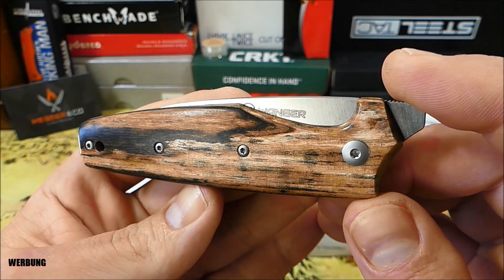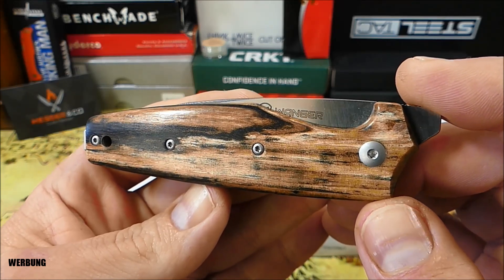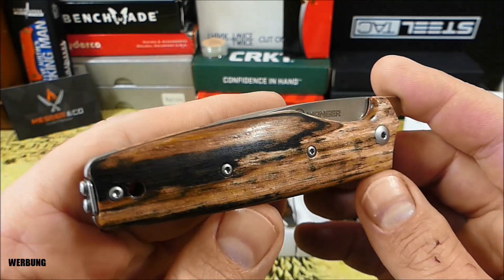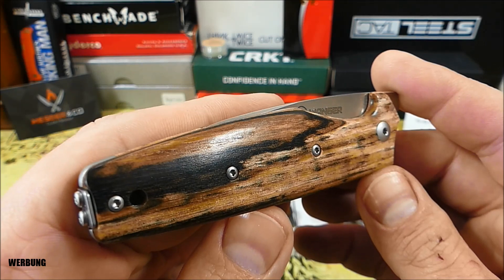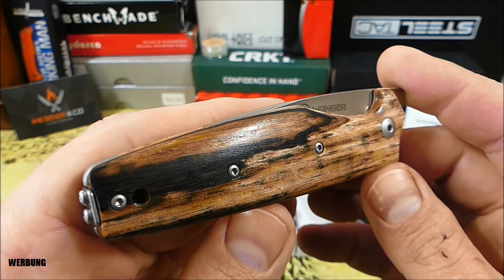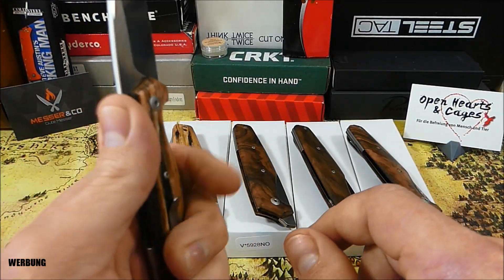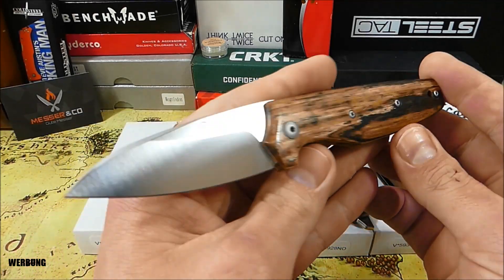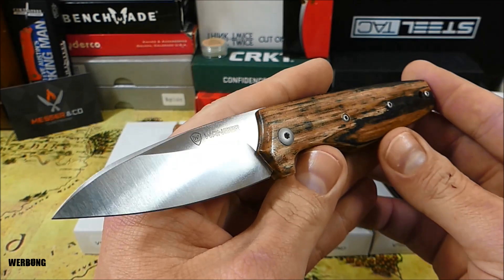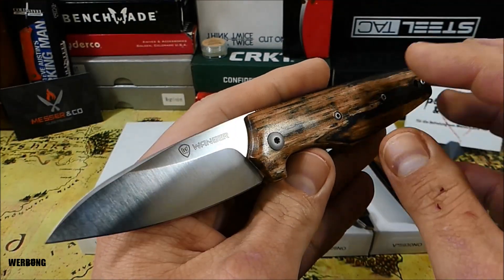Abwerk bietet Viper das Darn-Modell in vielen Griffvariationen an – das geht von Carbon Fiber über Mikata, und auch eine sehr aufregende Silvertrill-Version ist dabei. Allesamt große Klasse und sehr anziehend. Der verbaute Klingenstahl ist, soweit ich informiert bin, immer der taugliche N690 von Böhler. Gut möglich, dass es da auch mal Special-Versionen gab, da bin ich jetzt nicht up-to-date.